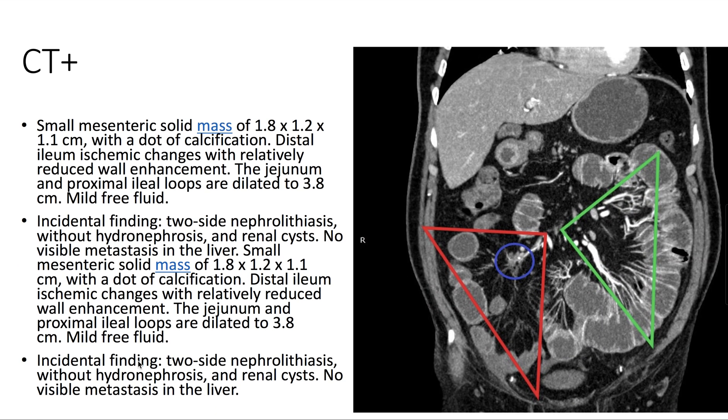On CT with contrast, we see a small mesenteric solid mass with a dot of calcification. There are distal ileum ischemic changes with relatively reduced wall enhancement. Here, in the red triangle compared to the green triangle, you can see the difference in blood flow.